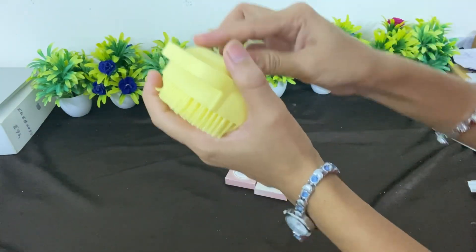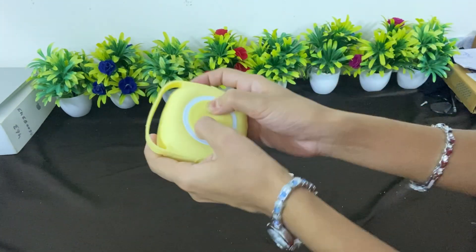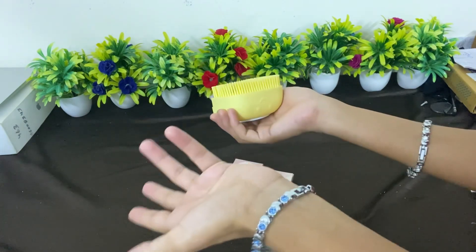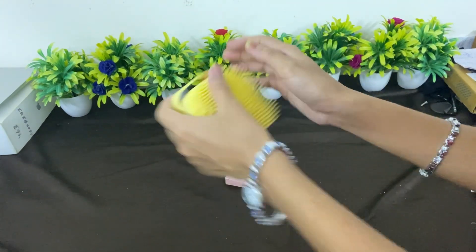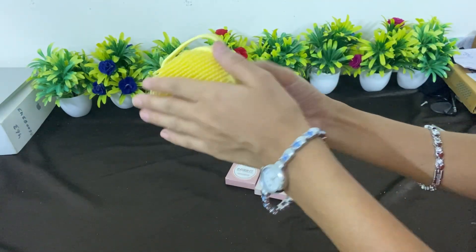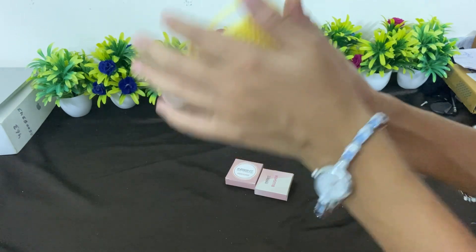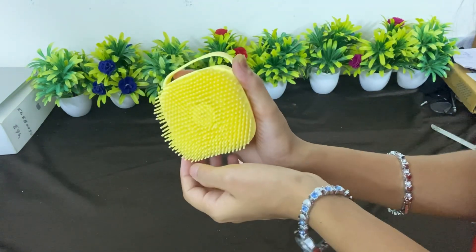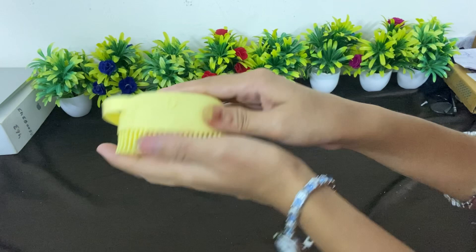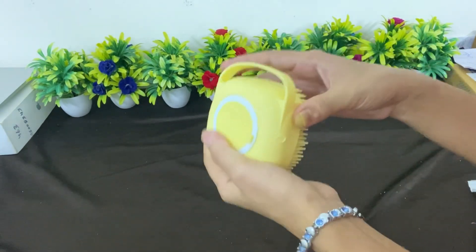If you use shower gel, put shower gel on it, pack it, and rub the body. If you use soap, put soap and rub it. It works on the face too — I use it on my face and it is so soft. This is $97 and it is very useful and worth the money, so I thought I should show you.